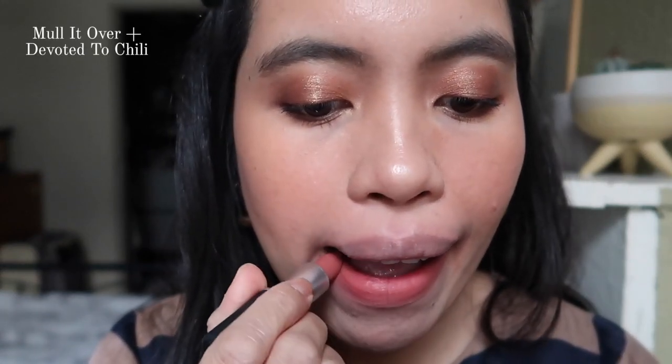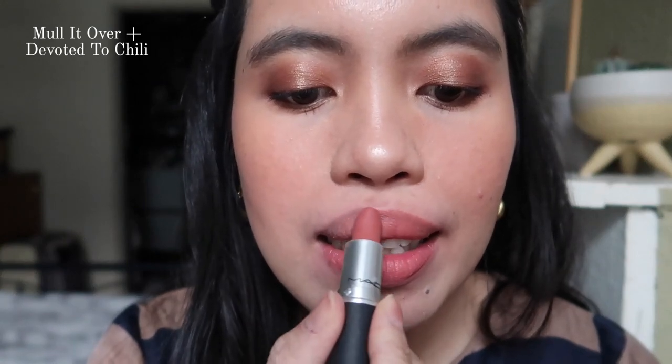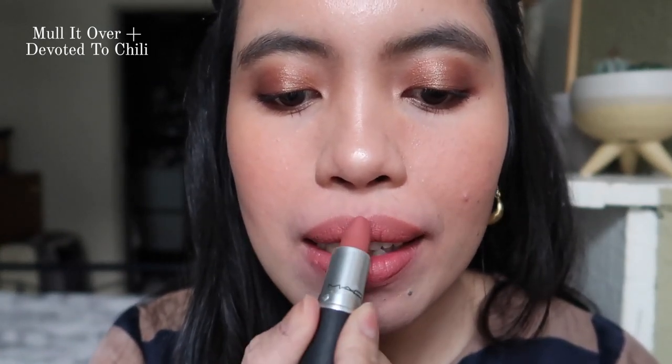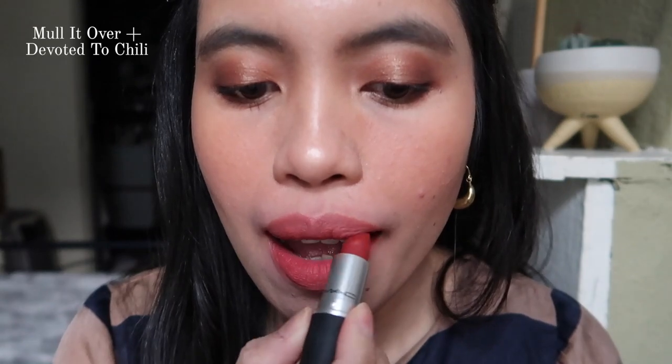Now I'll show you my favorite combination with this lipstick — a gradient lip effect. I use Mullet Over as a base all over my lips, and then apply Devoted to Chili focusing mainly on the center part, layering it as much as I can so the center part is a bit darker.